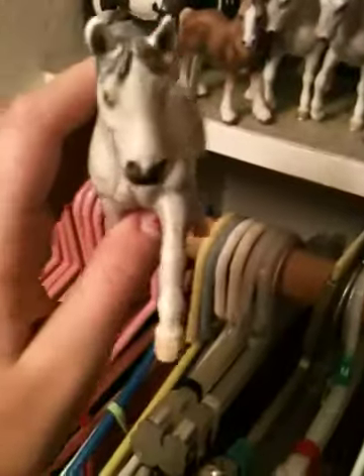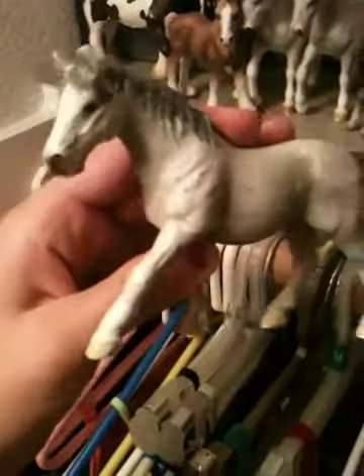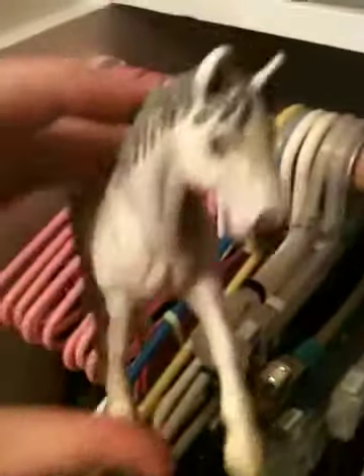I don't quite remember all their names, and they're all kind of beat up — I've had them for a long time. I don't quite remember her name, so if I think of it I can tell you. But yeah, that's the Lipizanner Mare.